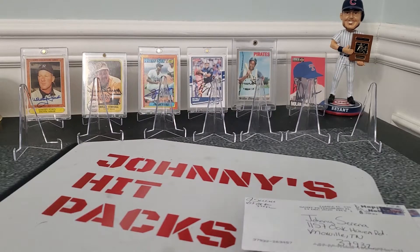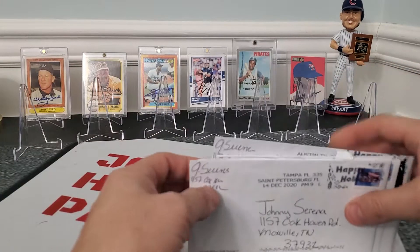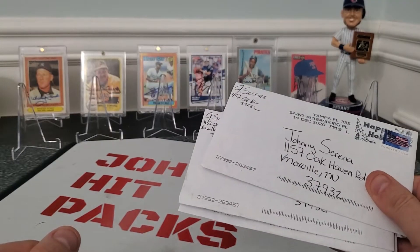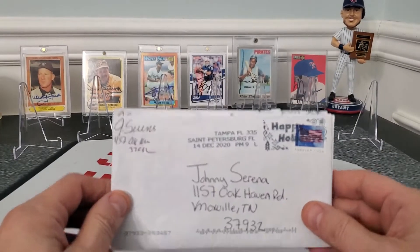What is up everybody? Welcome back to another video. Time for some TTM returns. Hope everyone's having a great Thursday. Looks like I went to the mailbox and I had five in there, so we're doing TTMs.